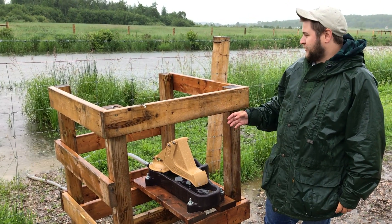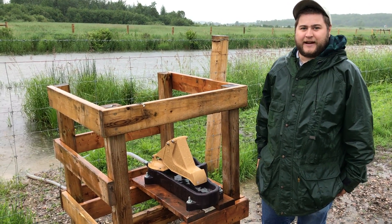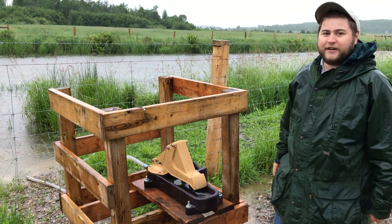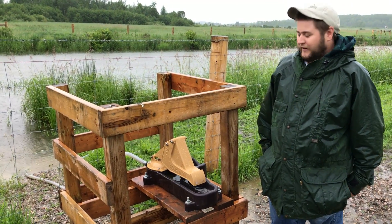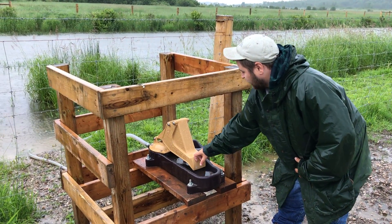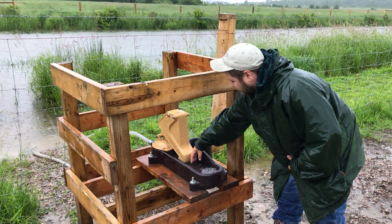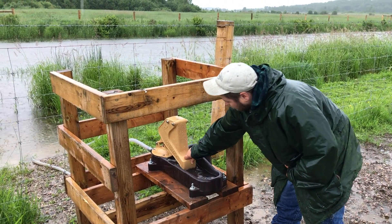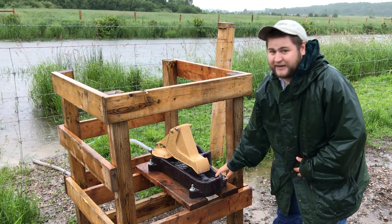Recently we installed these nose pumps into Stobbe Creek here for the cows to still have access to the water, after we put these fences up along the creek so that we can keep the cows out. The way they work is they push their nose onto here to access the water, and then each pump brings more water up into the basin.